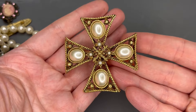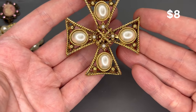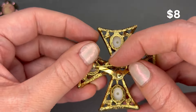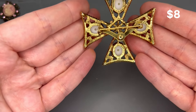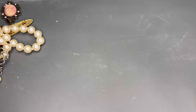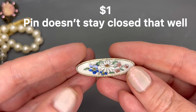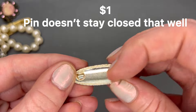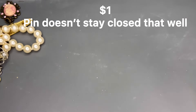We have a large cross brooch with faux pearls and gold tone metal. Looks like everything is there and it's in good shape. The pin is working. I don't see any maker's marks on that one, so I'll put a price on the screen. We also have a tiny little floral brooch — really pretty — with a working back and no maker's mark. I'll put a price on the screen for that too.